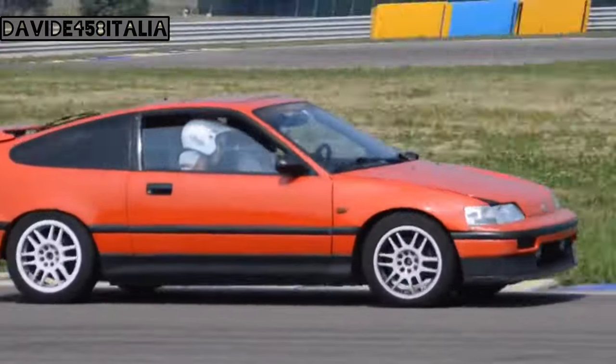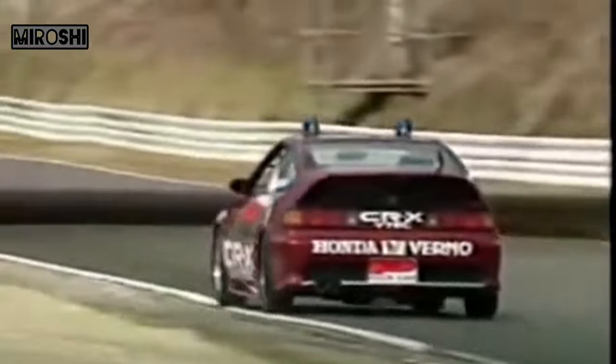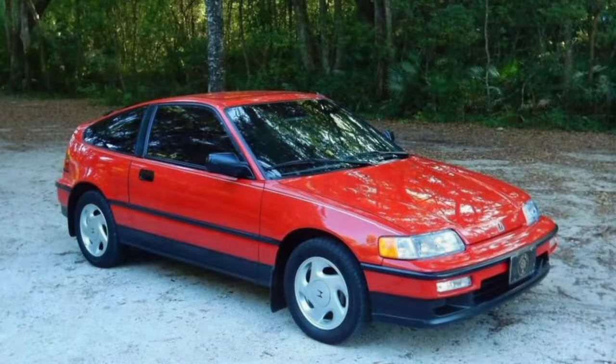The CRX was equipped with a four-wheel double wishbone setup, easily making it one of the best-handling cars in its class. Even Ayrton Senna, who was the factory Formula One driver at that time, drove a CRX on the track and was very happy about how the car handled and performed.